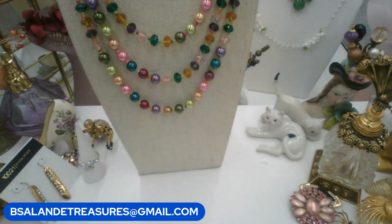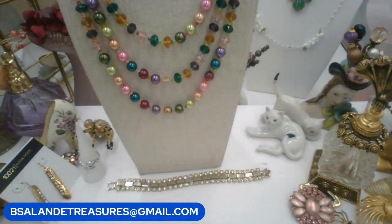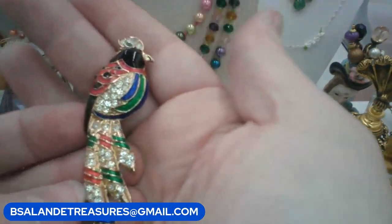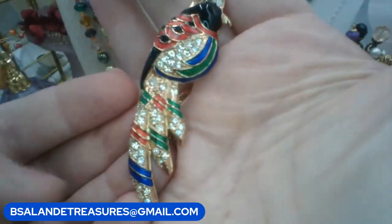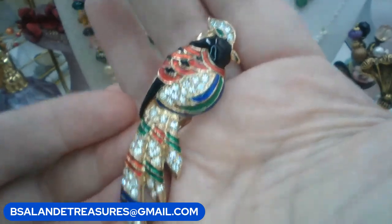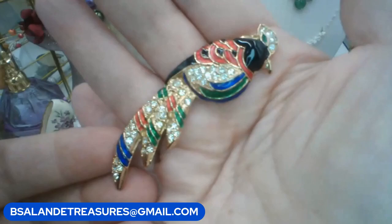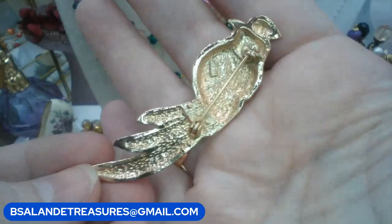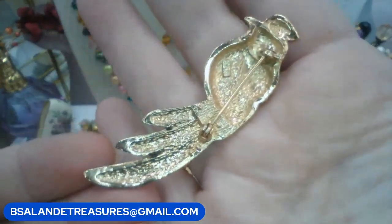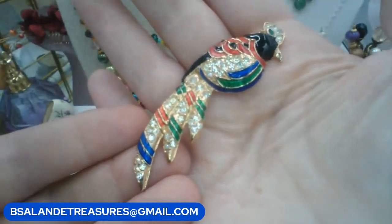Let's do a brooch. We have a pretty bird — not sure what kind — with multicolor enameling and clear rhinestones. Keyword: bird brooch. $6 buy it now. It is vintage, gold tone on the back.